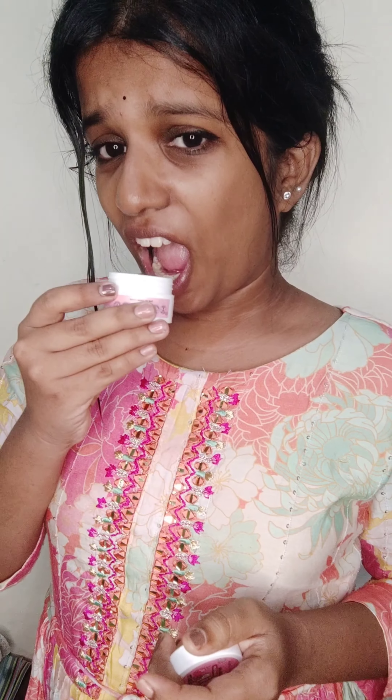Coming to the lip balm — this is also a solution for dry lips. This is a bubble gum lip balm. As I told you, this lip balm has a unique flavor — it is a bubble gum flavor. Seriously, when you put it on, it smells just like bubble gum.